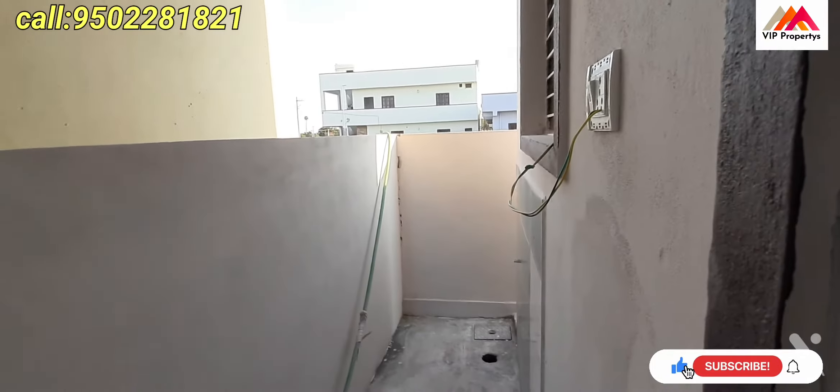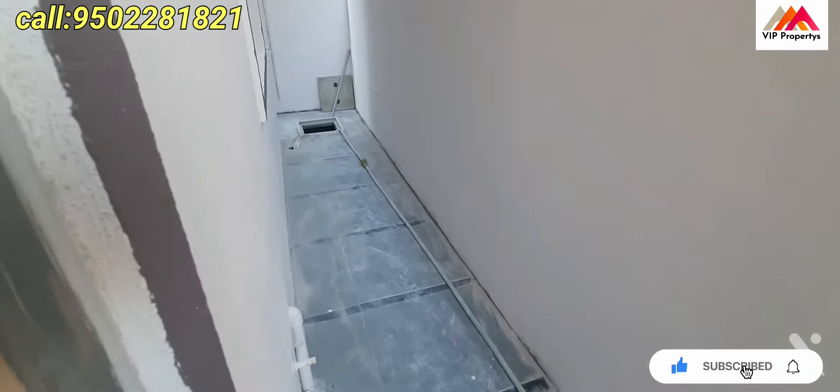This is the kitchen. The kitchen design is the same throughout. Here is the refrigerator.